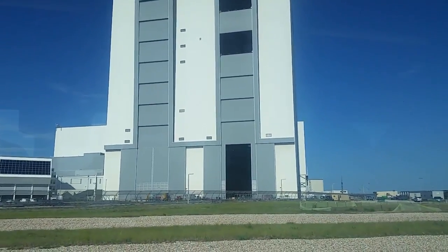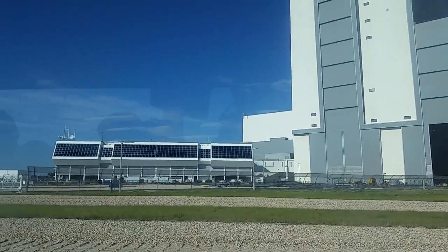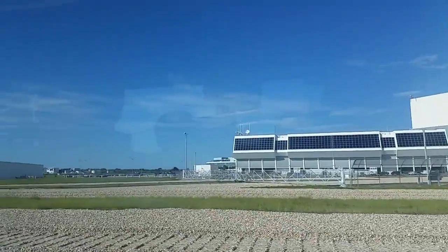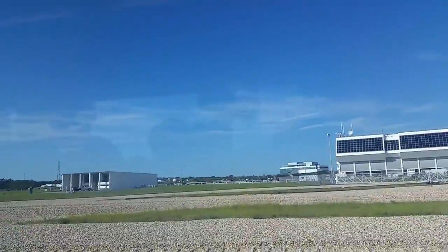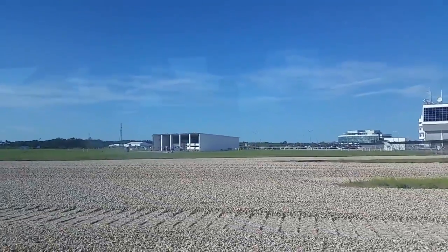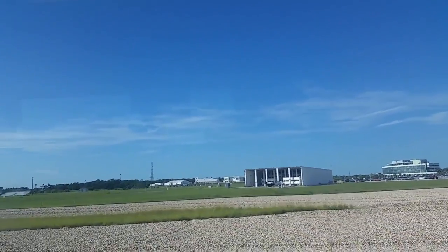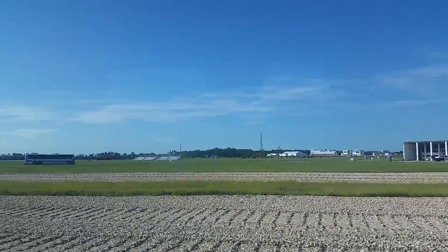The gravel here is called the crawler way. It's basically the highway that takes our shuttles out to the launch pad. It's equal to eight lanes wide, and when they were building it, they dug it down seven feet, filled it with various sediment, and then covered it with this river rock.